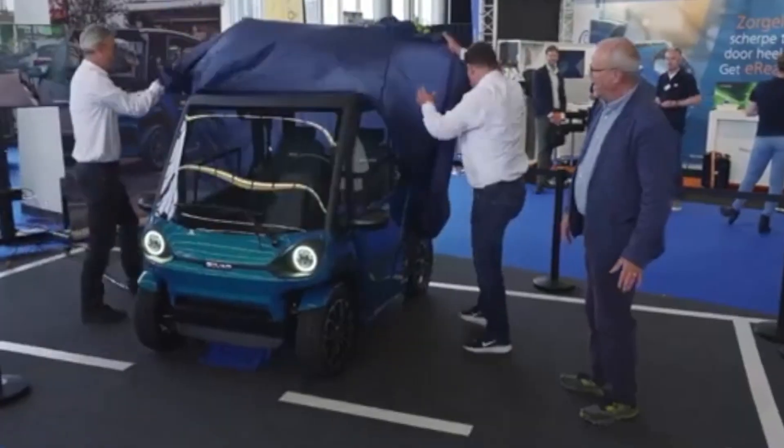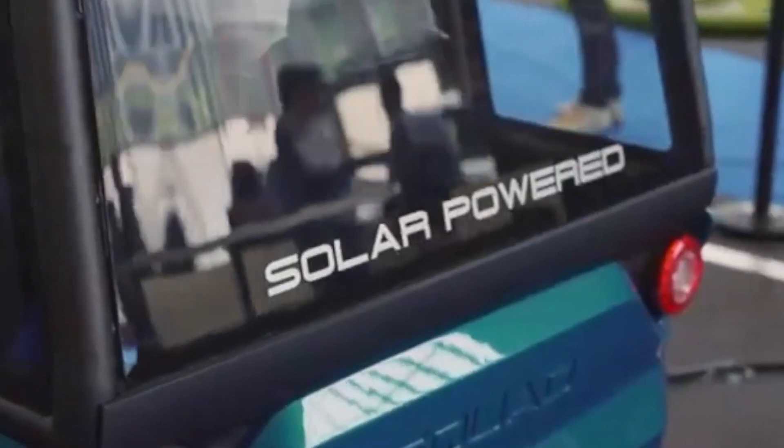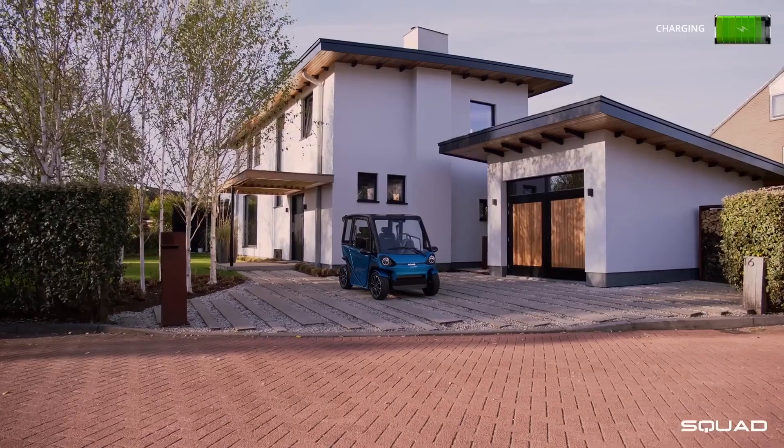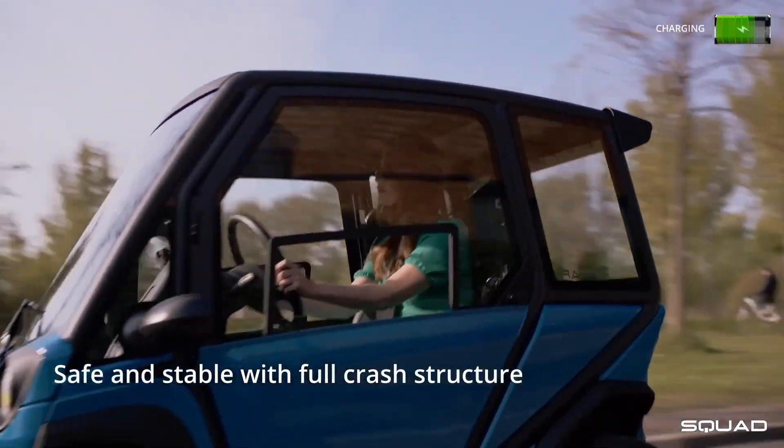The Squad is propelled by two-kilowatt rear in-wheel motors, powered by four swappable 1.6-kilowatt lithium-ion battery packs. The Squad Solar City Car is launching in the US, starting at $6,250.